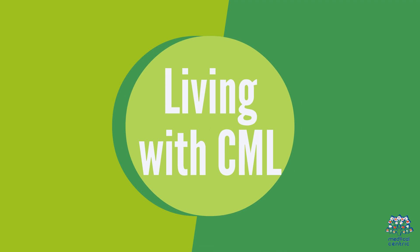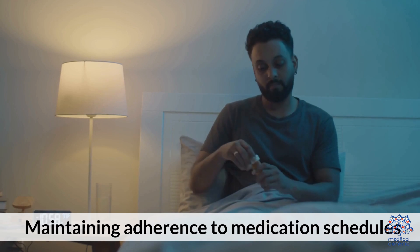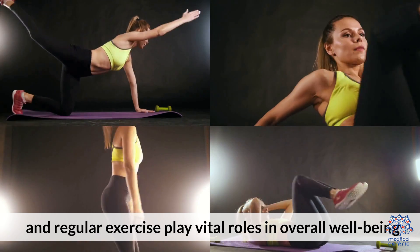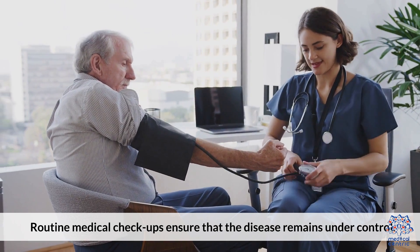Living with CML: Most patients can lead a healthy, fulfilling life with effective treatment. Maintaining adherence to medical schedules, following a balanced diet, and regular exercise play vital roles in overall well-being. Routine medical checkups ensure that the disease remains under control.